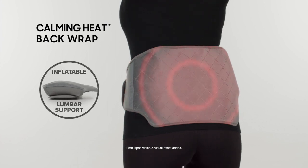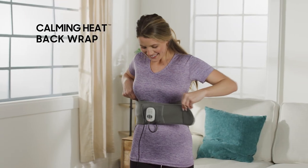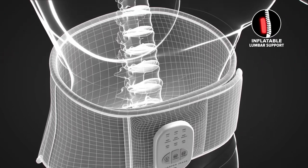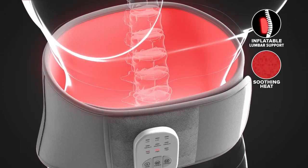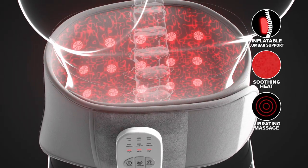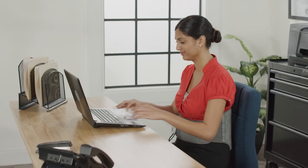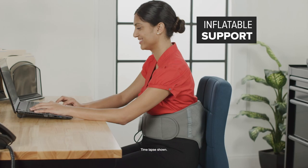Introducing the Calming Heat Back Wrap — the wearable, customisable back belt that combines three great features: inflatable lumbar support, soothing heat and vibrating massage. So whether you're standing up or sitting down, you can go about your day and soothe the strain away.